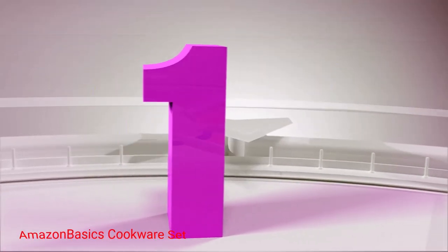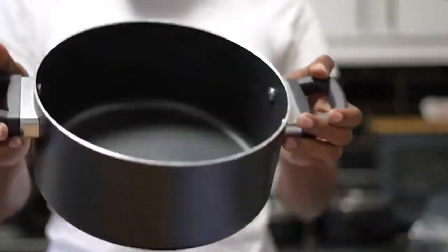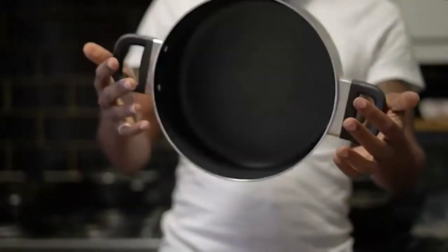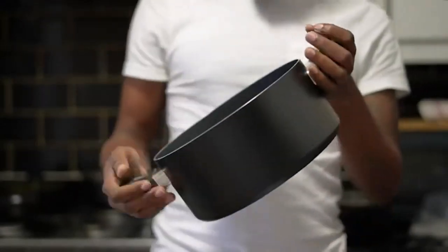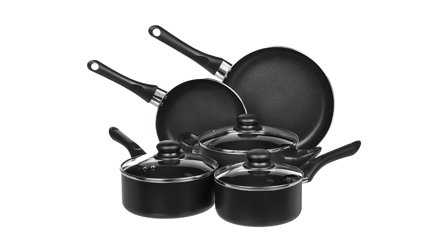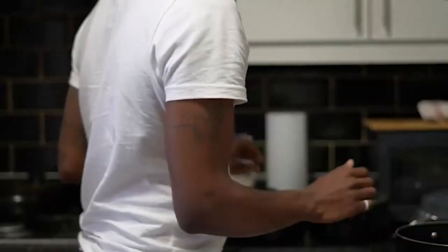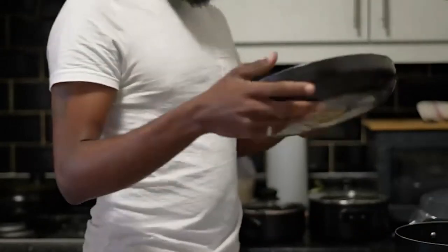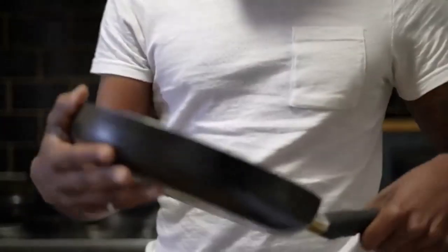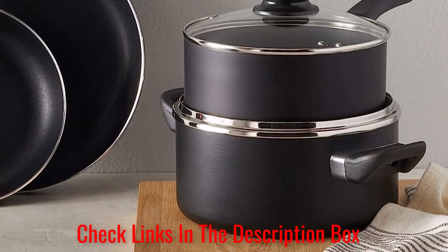Number 1: Amazon Basics Cookware Set. The Amazon Basics 8-Piece Set constitutes 2 frying pans, 3 pots, and 3 lids. The body is constructed of aluminum, whereas the interior is designed with a non-stick coating for trouble-free cleaning. The construction of this 8-Piece Set is outstanding. At the bottom, there are spirals to help the cookware heat evenly. My favorite part is the handle because it remains cool to the touch while cooking.